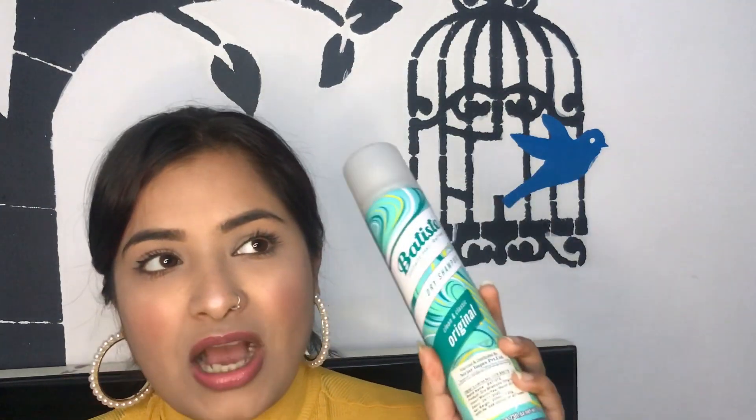These are the Batiste Instant Hair Fresh Dry Shampoo in Original. I can't do without dry shampoos — firstly it's winter, so I don't like to wash my hair regularly, maybe just once or twice a week. Secondly, I have colored hair and the color fades with every wash, so I always keep a check on my hair washes. That's why I always have a dry shampoo on hand — I have one more in backup!